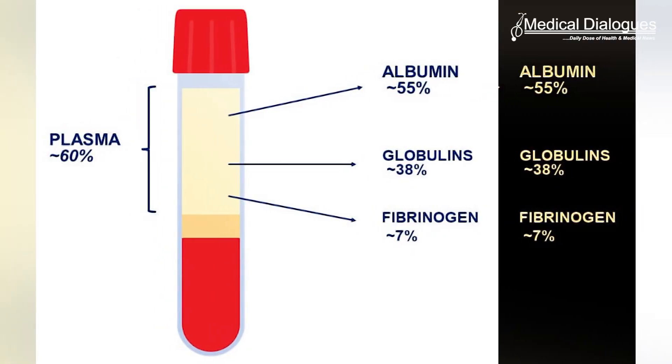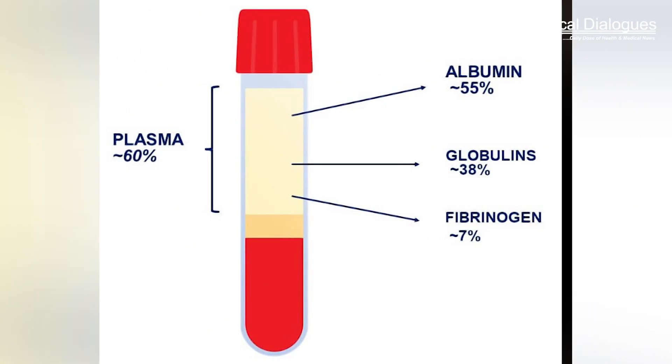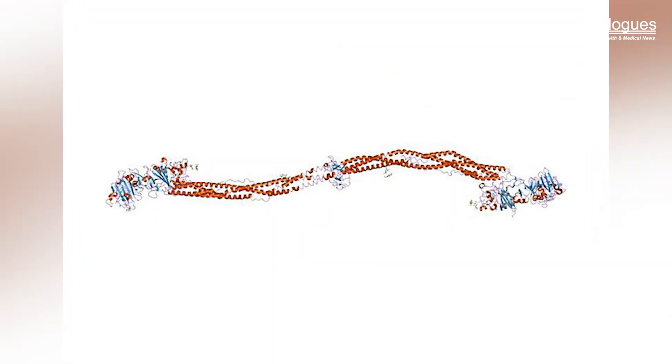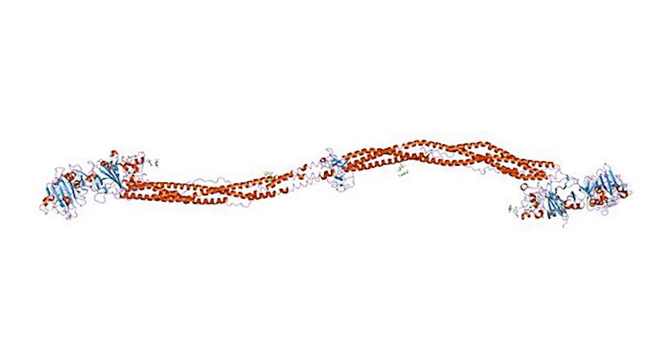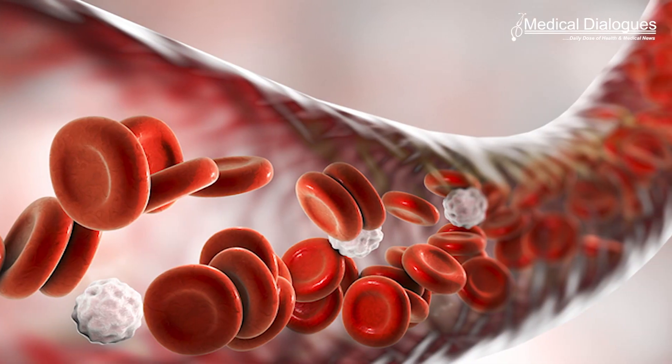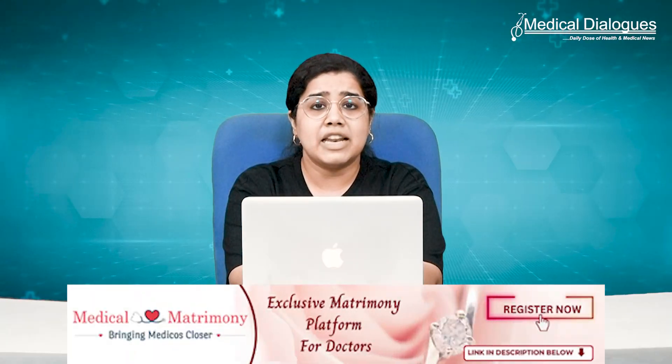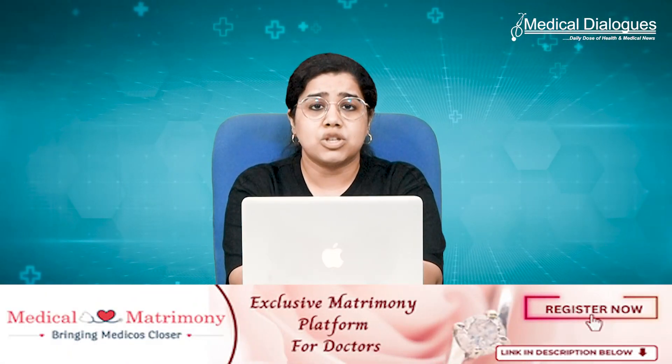Researchers have determined that doctors can predict a woman's risk of developing preeclampsia by calculating the ratio of two blood proteins — fibrinogen and albumin — measured in routine blood tests done when women in labor enter the hospital. Fibrinogen is involved in blood clotting and inflammation, while albumin helps maintain fluid balance and carries hormones, vitamins, and enzymes throughout the body. Both can be disrupted with preeclampsia: fibrinogen may be elevated, albumin may be reduced, or both can occur.